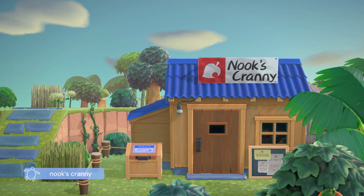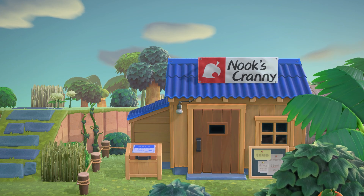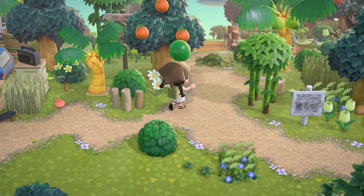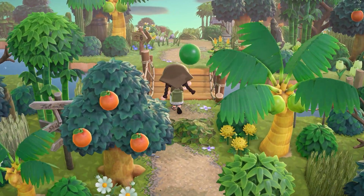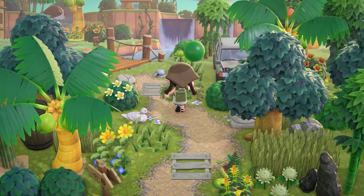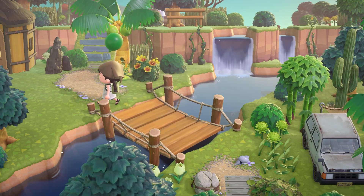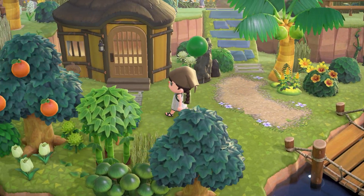We have the Nook's Granny right next to the resident services, and this is where the island starts to be a little more natural. There's still some evidence of civilization with the Nook's Granny and a few cars here and there, but it's mostly very overgrown and natural. There are also some abandoned structures hidden away. I love the mini bridges she uses - they look so adorable.